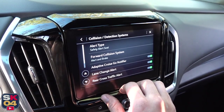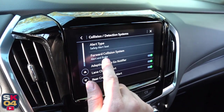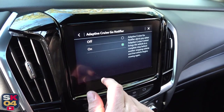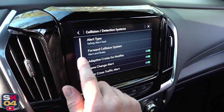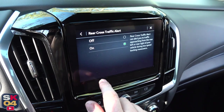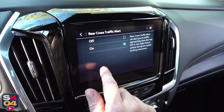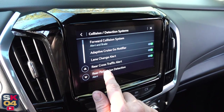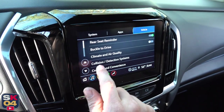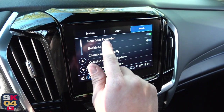The Traverse comes standard with Chevy Safety Assist, a suite of advanced driver assistance systems including automatic emergency braking, front pedestrian braking, lane keep assist with lane departure warning, following distance indicator, forward collision alert, and IntelliBeam automatic high-beam control. Being the top trim level, the High Country comes standard with everything, including rear park assist, lane change alert with side blind zone alert, rear cross traffic alert, rear pedestrian alert, safety alert seat, adaptive cruise control, and enhanced automatic emergency braking.